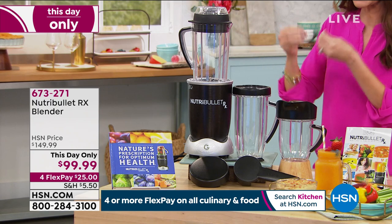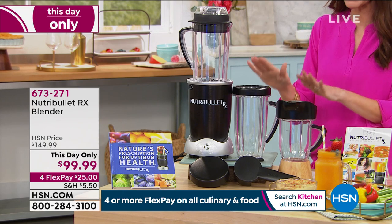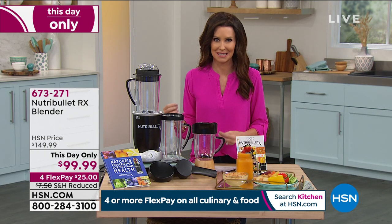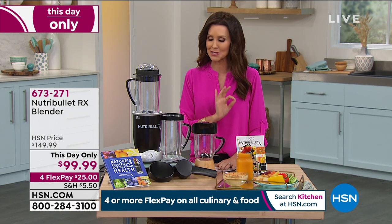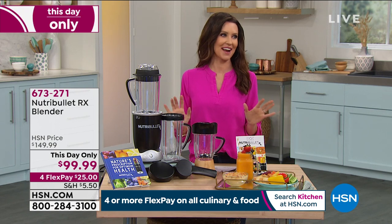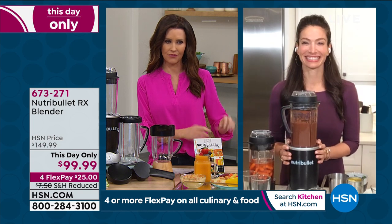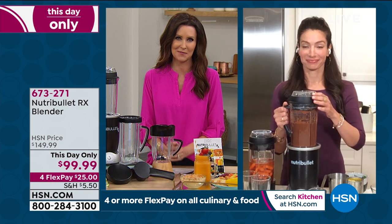This is not a blender — it's a nutrient extractor. It's a great way to really meet some of your health goals. If you've been wanting to eat more fruits and vegetables, they're more delicious this way and so simple and easy. Today it's an amazing price. My guest Cheryl Boyle is just as fanatical about NutriBullet as I am. We both love to eat, and this is delicious, fast, and very fulfilling as well.